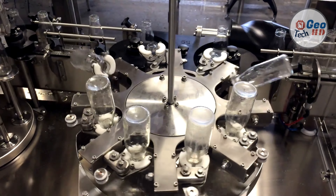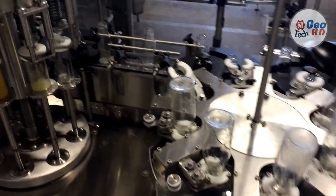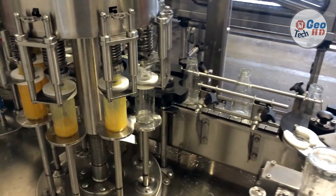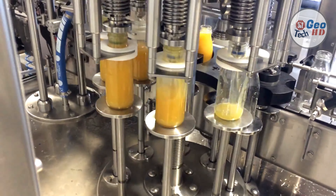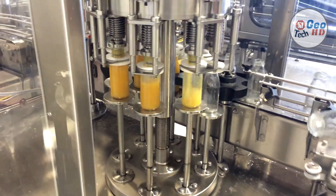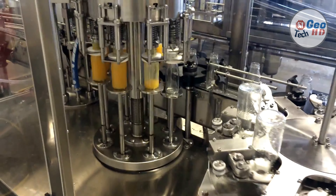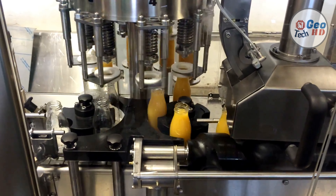To ensure sterility, the pasteurized juice should be filled while still hot. Where possible, metal or glass bottles and cans can be preheated. Packaging which cannot withstand high temperatures, such as aseptic multi-layer plastic juice boxes which don't require refrigeration, must be filled in a sterile environment. Instead of heat, hydrogen peroxide or another approved sterilizing agent may be used prior to filling.